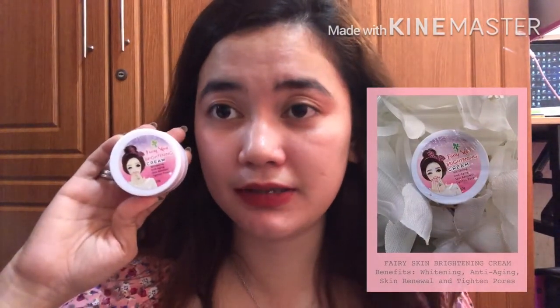Next is the sunblock, and then there's the brightening cream which is only used at night. I'll insert a clip showing how I apply it at night.